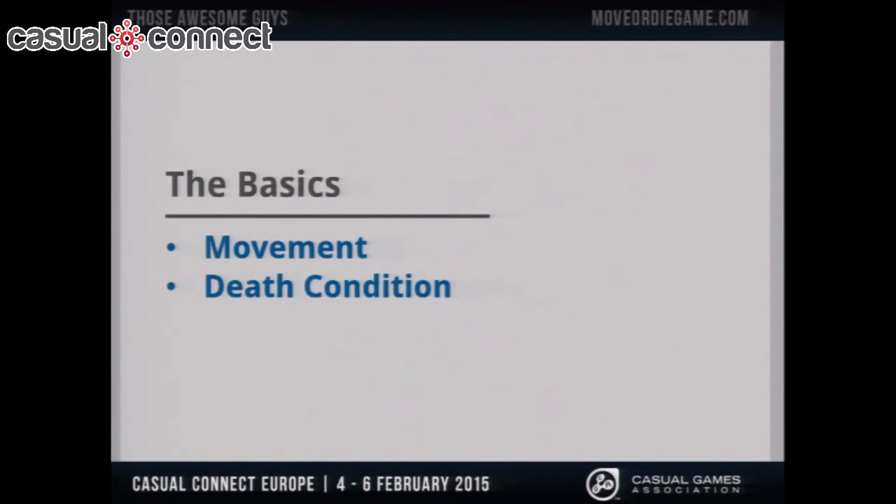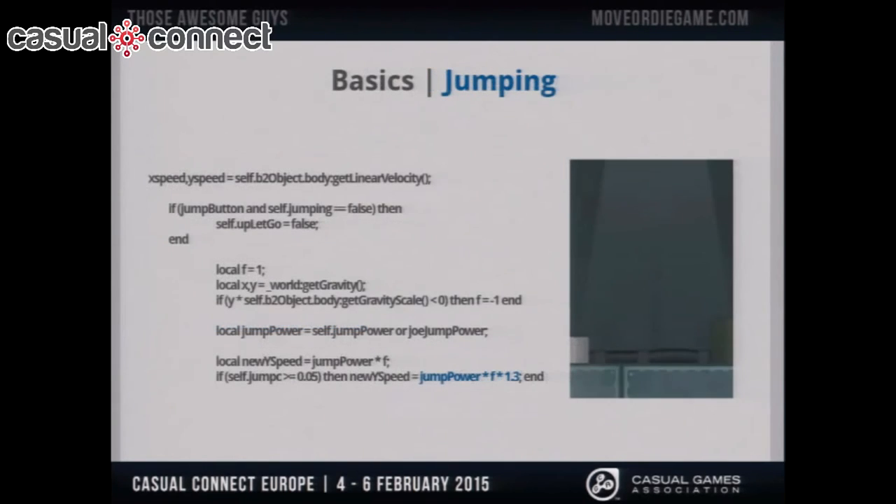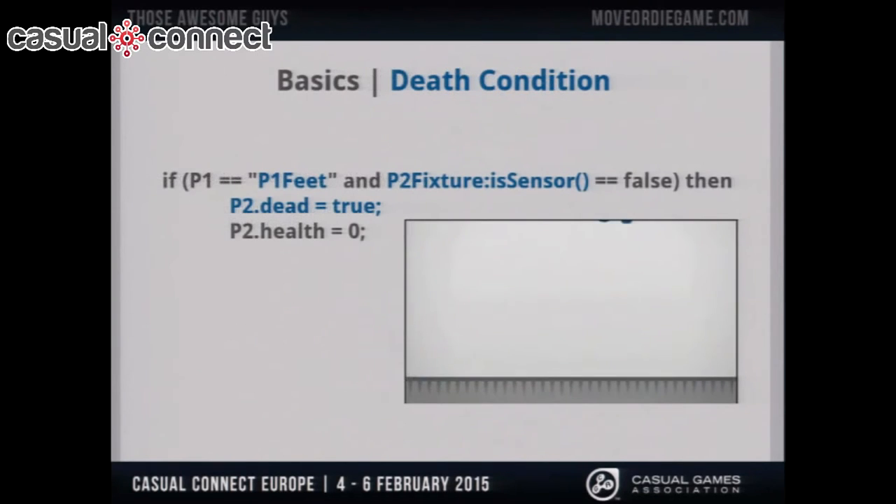I'm going to start from scratch, assuming we don't have anything. First of all, I'm going to need movement and a death condition. This is some basic movement code — you can find this anywhere if you're just getting into game development; I'm not here to focus on code, this is just the building blocks. Here's some code for jumping. Luckily, Box2D takes care of gravity, so we only apply a force on the character. For the death condition, I'm going to say that when Player 1's feet touch Player 2's head, Player 2 explodes.